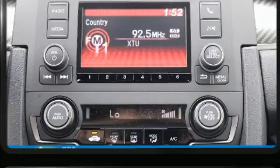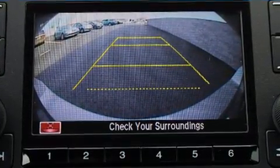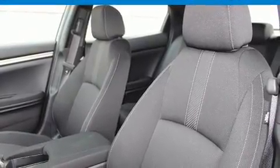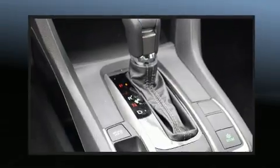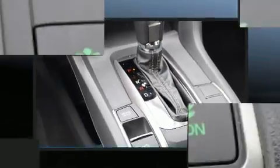Storage solutions are integrated throughout the interior, demonstrating thoughtful attention to detail. Honda ensures the safety and security of its passengers with equipment such as dual front impact airbags, head curtain airbags, traction control, brake assist, a security system, and four-wheel disc brakes with ABS.